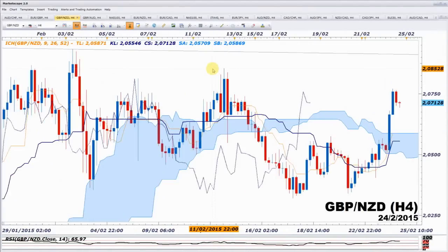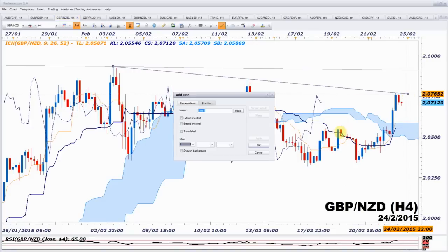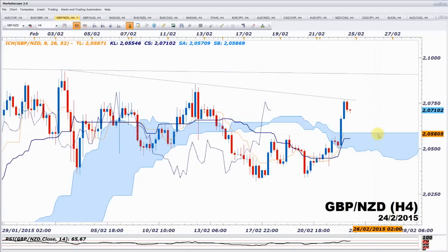En H4, quand j'ai tweeté ce matin, on atteignait la droite de tendance — deux bougies bleues mais la droite de tendance passait là. J'ai dit attention, ça va caler. On est en train de caler, on a fait une bougie rouge de correction et on s'est arrêté à la Kijun. Le niveau à surveiller c'est le 2.067.83 : au maximum on devrait descendre là. Il ne faut pas qu'on descende en dessous pour maintenir ce mouvement haussier qui a démarré ce matin. Si on descend plus bas, ça remet en cause la forte dynamique entamée sur cette paire.